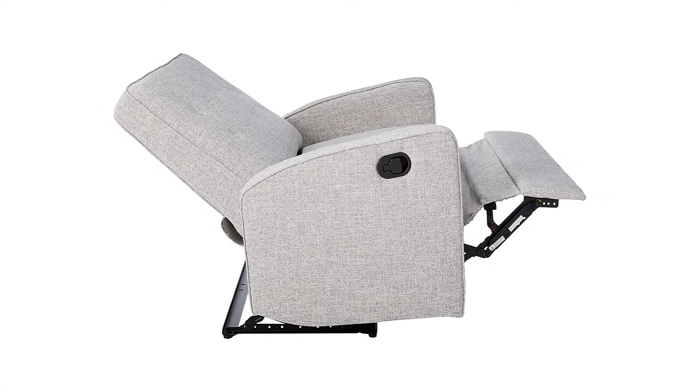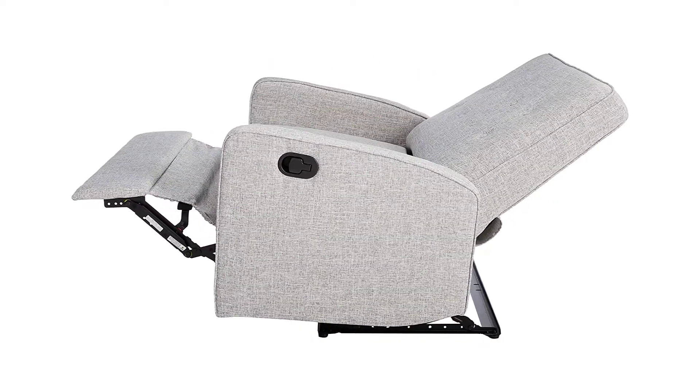It also does not come with individual recline. Overall, though, this is a nice reclining loveseat that you will likely love using.